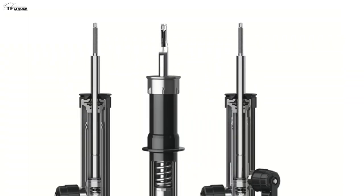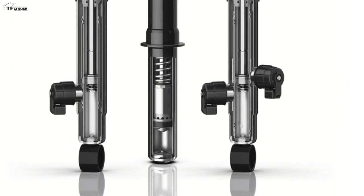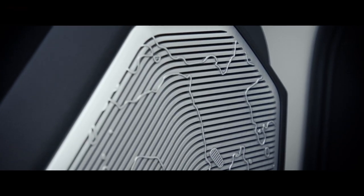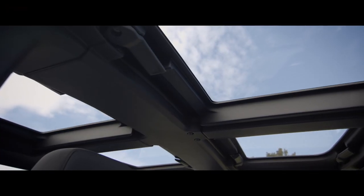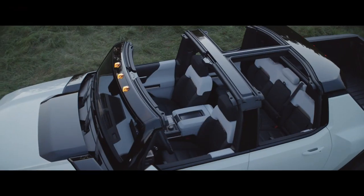The shocks are ZF CDC — continuous damping control from ZF, the company you may know from truck transmissions, who also make suspensions, shocks, and rear steering systems, and are supplying the active shocks for the Hummer EV. It rides on 35-inch tall tires, with just over 24 inches of water fording capability — not a huge amount, probably because of the batteries inside the frame, but still pretty decent.